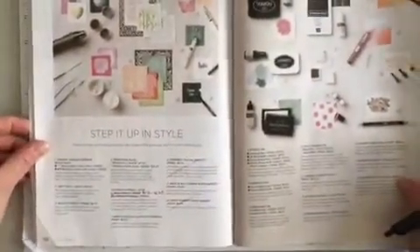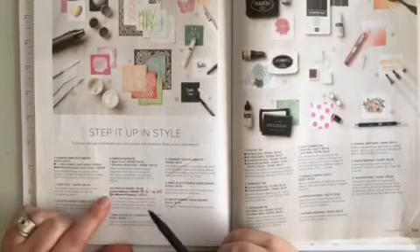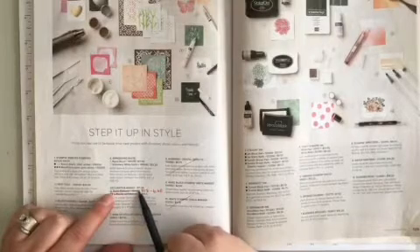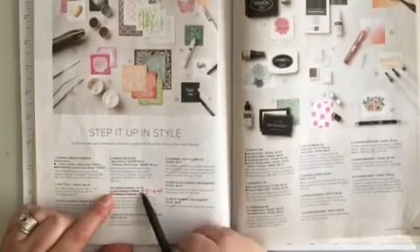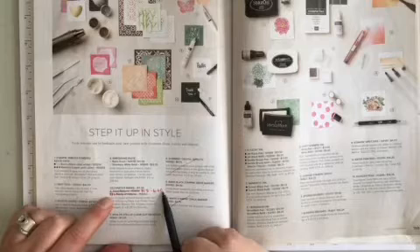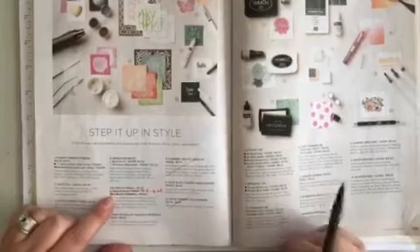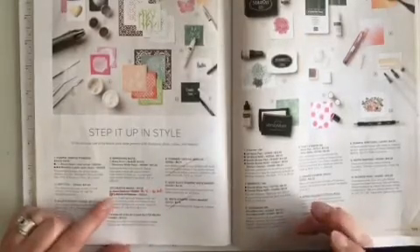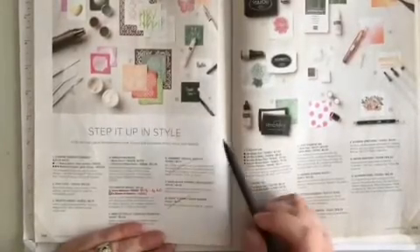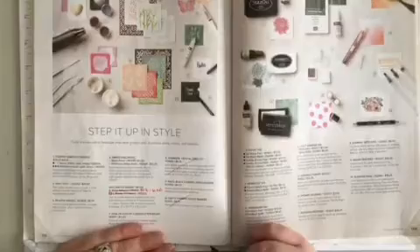Flipping over the page, starting at number five, the Decorative Masks — there are two different masks. The first one, Basic Patterns, is retiring and is 40% off — the new price is $6.60. The next one, Plenty of Patterns, is retiring but doesn't have a discount. Number eight, Shimmery Crystal Effects, is retiring. And the very last one, number 10, the White Stampin' Chalk Marker, is retiring.